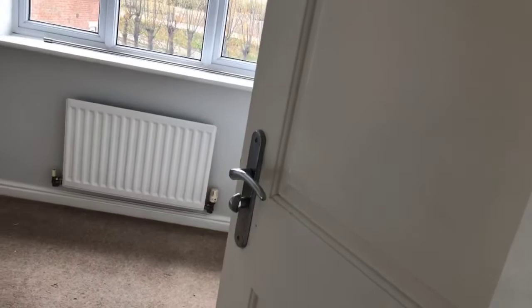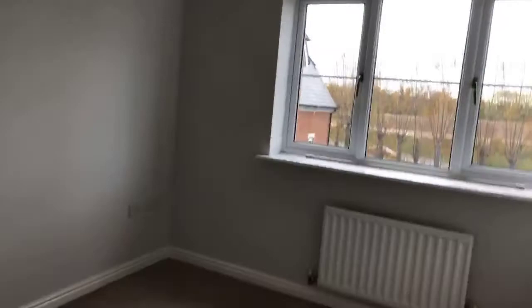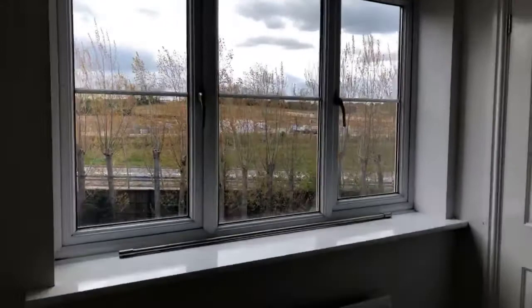Here is one of the bedrooms on the left-hand side. Once again, carpets will be professionally cleaned — they should come up quite nice actually. Light grey painted walls and a double glazed window. That's the car parking area down at the bottom. There's a lovely big cupboard with hanging space, and there is also a shower en suite.